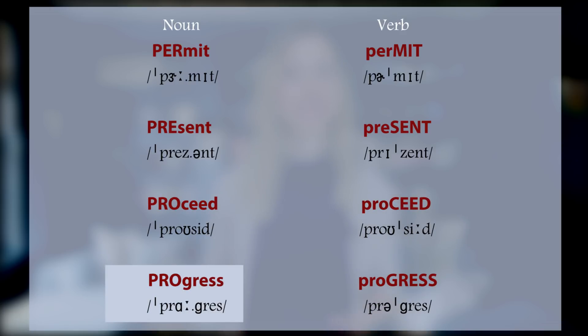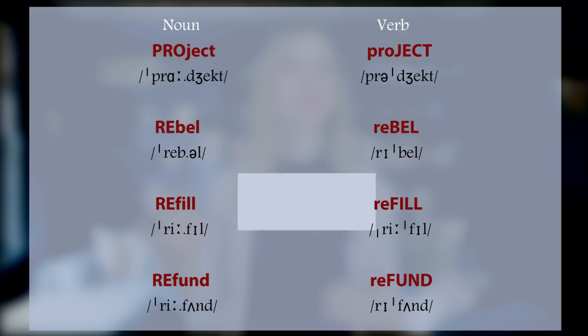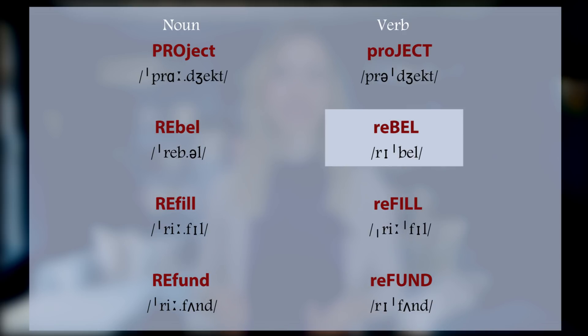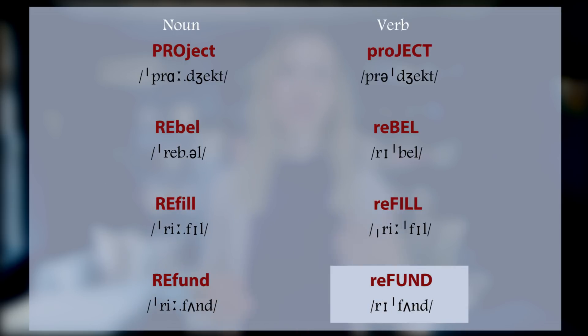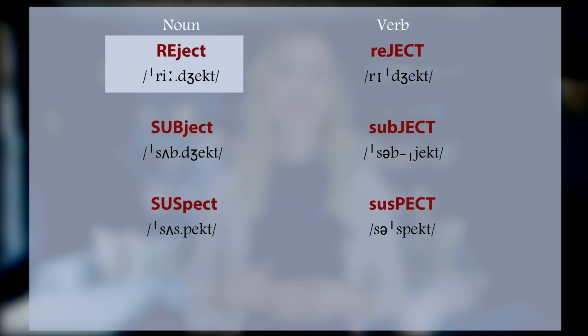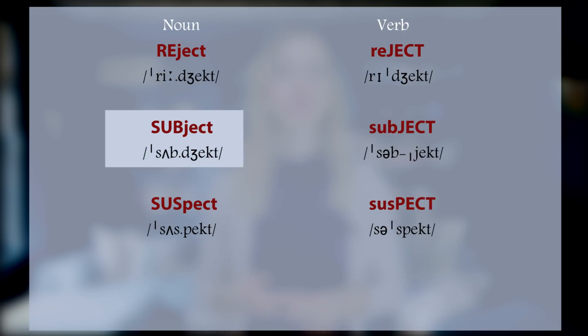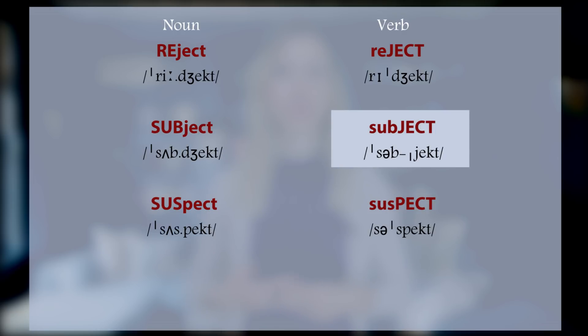PROgress, proGRESS. PROject, proJECT. REbel, reBEL. REfill, reFILL. REfund, reFUND. REject, reJECT. SUBject, subJECT. SUSPect, susPECT. CONtact.